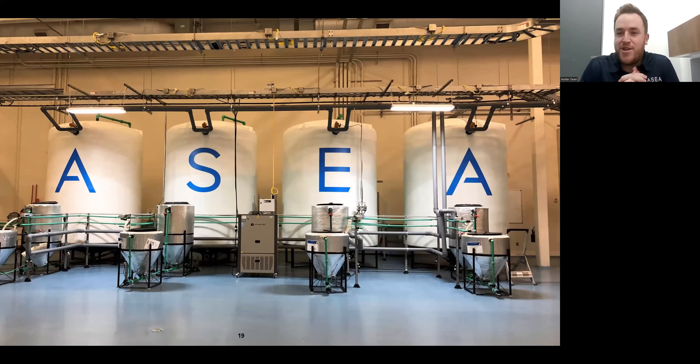This is where we dive into the science portion of the presentation — this is where the magic happens. This picture is of the reactors here at the plant in Pleasant Grove, Utah. Those small tanks up front are where the signaling molecules are made. They're then transferred to that middle tank where a pH balance occurs, and then a dilution in that last tank. When we talk about one lot or one batch of ASEA, that's one of those large tanks — 4,000 gallons of product, nearly 15,000 bottles of ASEA. We're pumping a lot of product out the door to meet global demand across all 33 national markets.